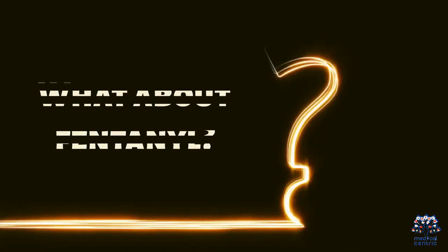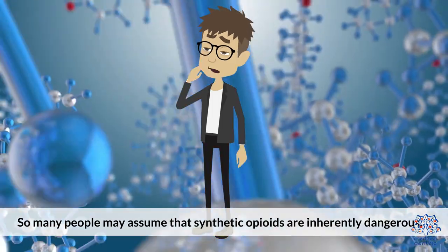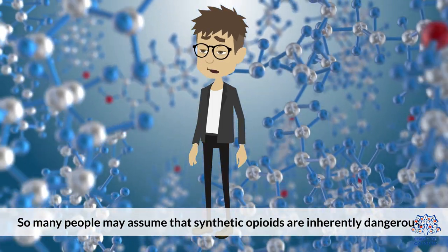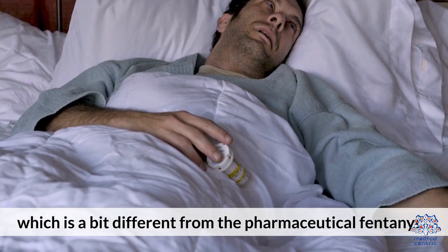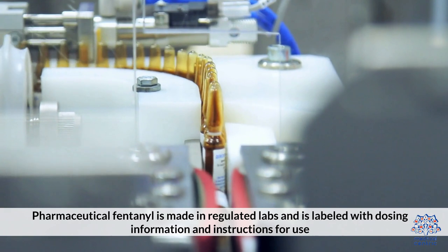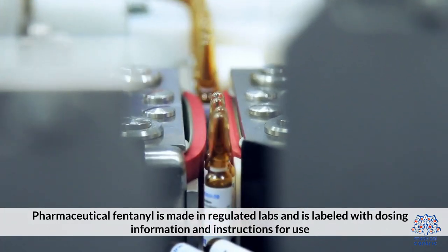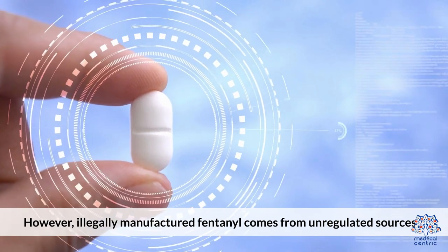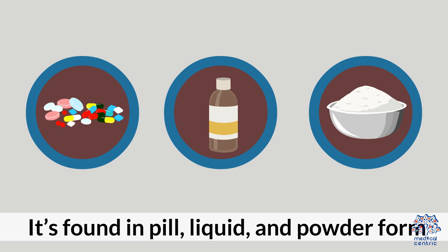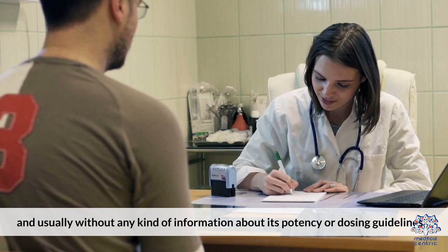What about fentanyl? There have been recent upticks in overdose deaths related to synthetic opioids like fentanyl, so many people may assume that synthetic opioids are inherently dangerous, which is a bit different from pharmaceutical fentanyl. Pharmaceutical fentanyl is made in regulated labs and is labeled with dosing information and instructions for use. However, illegally manufactured fentanyl comes from unregulated sources and is found in pill, liquid, and powder form, usually without any kind of information about its potency or dosing guidelines.